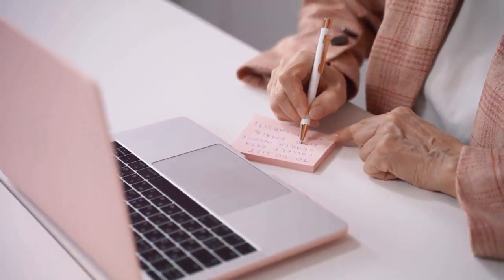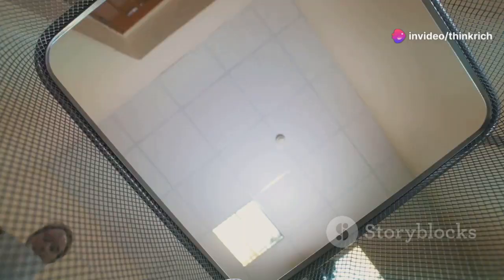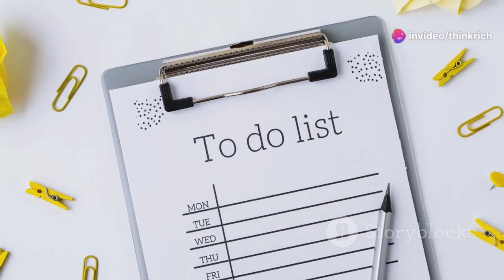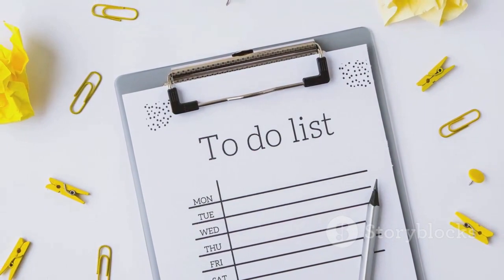Urgent and important tasks go in the 'do' quadrant. Important but not urgent tasks go in 'decide.' Urgent but not important tasks are for 'delegate.' And anything neither urgent nor important goes in 'delete.' This matrix brings clarity to your to-do list and ensures you're focusing on the right things.